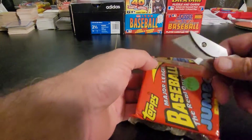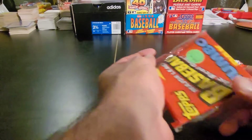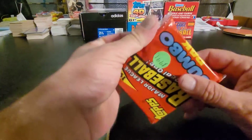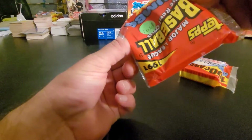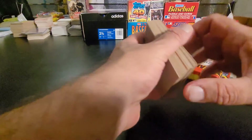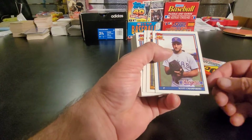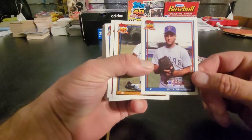Got the handy dandy box cutter going on again — gotta be real careful opening these. Just doing a quick adjustment here; it looks like my hands are a lot bigger than usual. Be real careful getting those out. I'm just going to be opening this one jumbo pack from '91 here, and we start off with Scott Chiamparino.